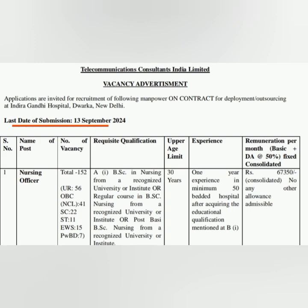Total 152 vacancies are there, all on contract basis. Salary is 67,350 per month. They are asking only one year experience in a minimum 50-bedded hospital. Applications started today online and the last day to fill the application is 13th September.